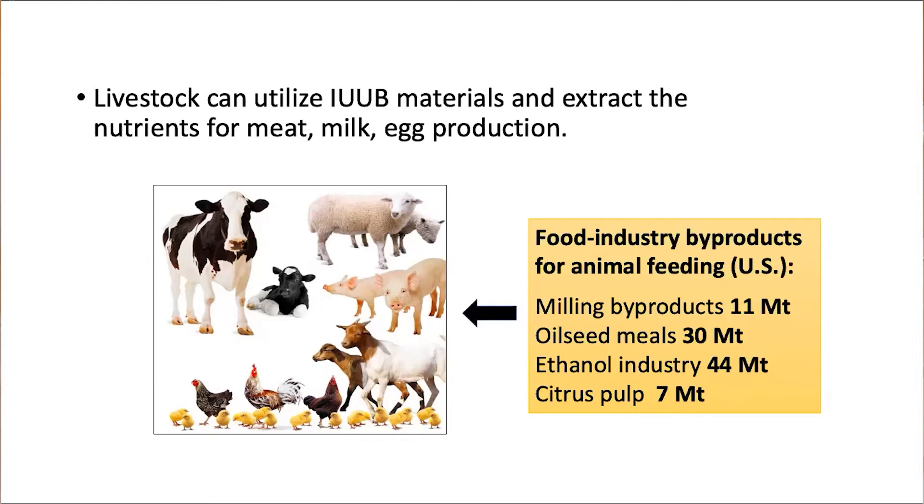In the U.S. alone, we have 11 million tons of milk byproducts utilized for animal feeding on an annual basis, and oilseed meals amount to 30 million tons, and then the ethanol industry DDGS amounts to 44 million tons, and citrus pulp 7 million tons. These and other materials and bioproducts amount to 90 to 100 million tons a year utilized in livestock farms for feeding and in production of nutritious food for people.